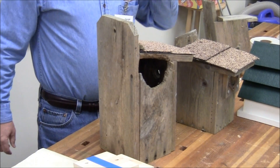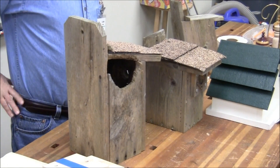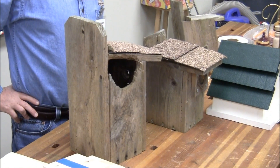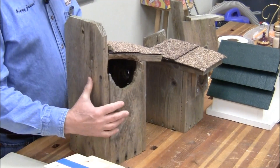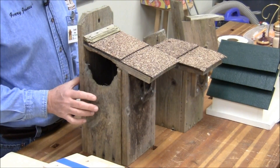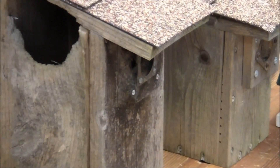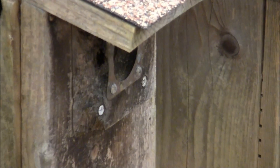Audience asks: on birdhouses where you use two layers, do you have the same size hole for both layers? Yes, you do. And because this is for woodpeckers, the hole is a little bigger than you would use for a nuthatch or chickadee. The handout has a list of what the hole size should be for each species.